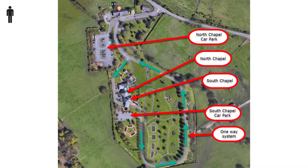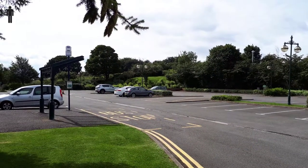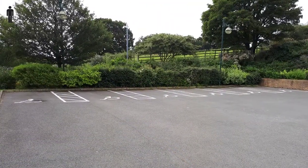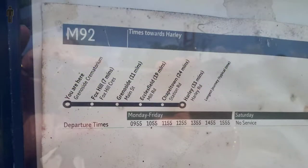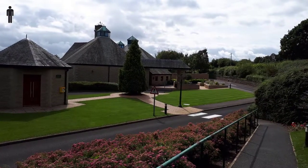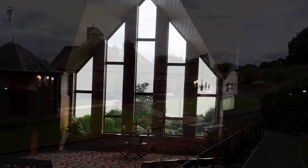As you enter the grounds and pass the tea shop with its own small car park, the North Chapel car park is on your right. Disabled spots are at the far end, and it's also where the bus stop can be found. The M92 runs between Harley and the crematorium via Chapel Town and Eckersfield every hour. A small path runs down from the far end of the car park to the chapel.